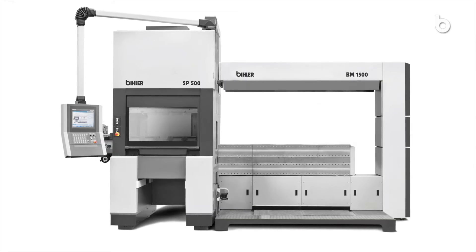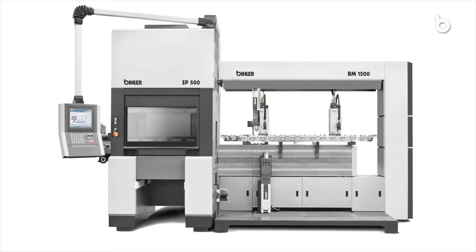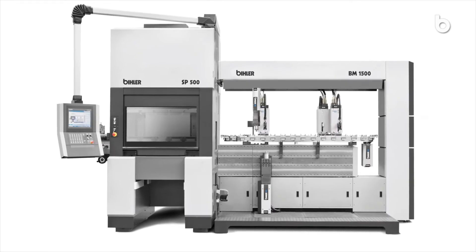Expand your possibilities flexibly at any time with standardized BIMER process modules for all forming, assembly, handling and joining tasks.